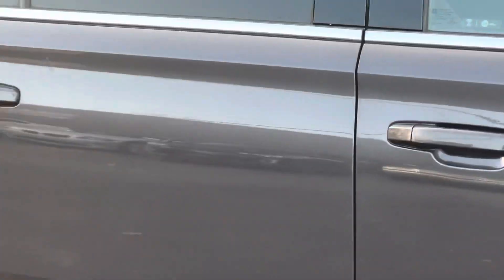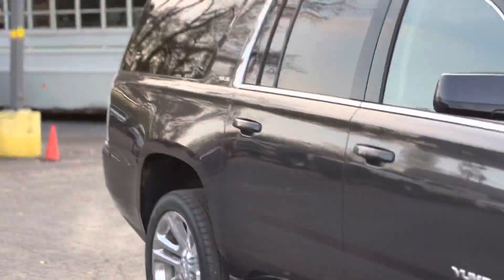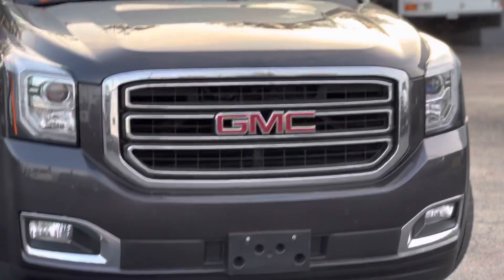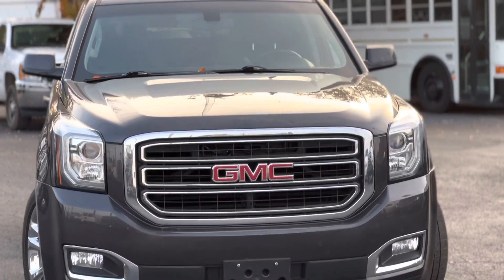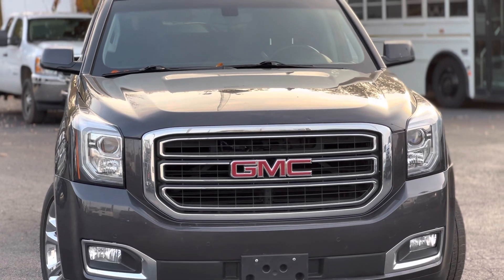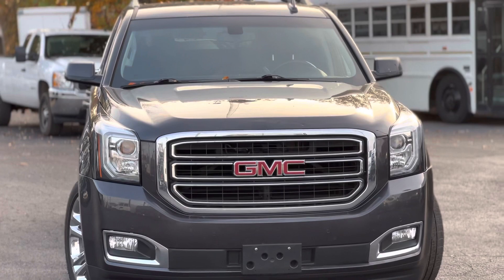Step rails. Once again, this is Miguel Patterson with Car One. Thank you so much for your interest in this 2017 GMC with 90K on the miles. Please call me at 615-490-2807. Once again, that's 615-490-2807. Miguel Patterson with Car One.